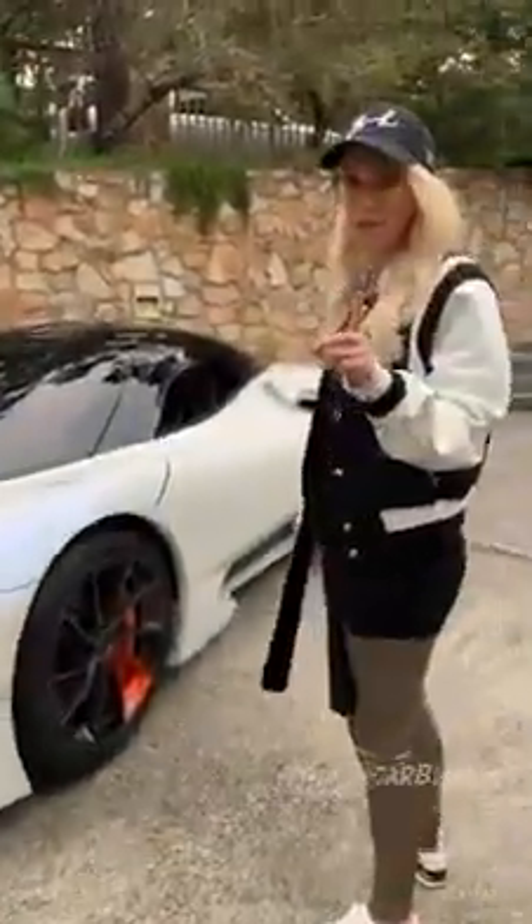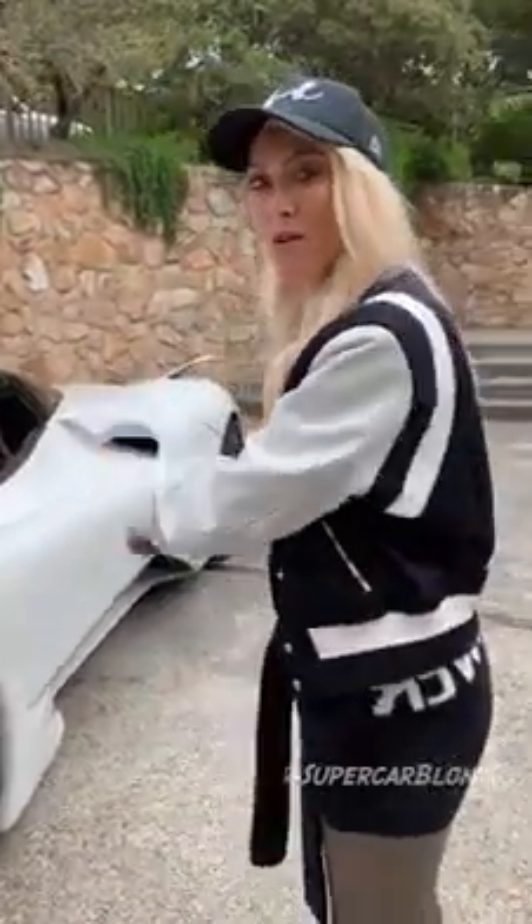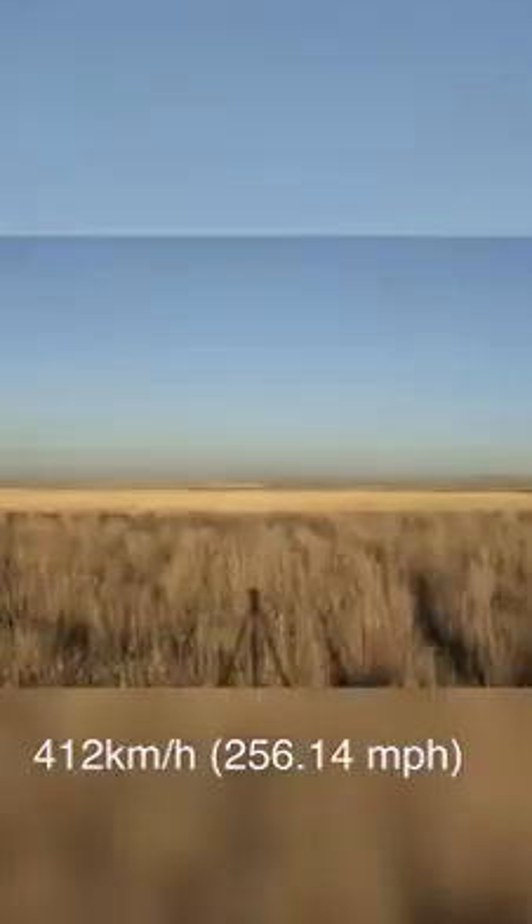Why do we think that they can do this? Because the model before this one actually broke the world speed record for the fastest production car. They want to break through the 300 mile per hour mark.